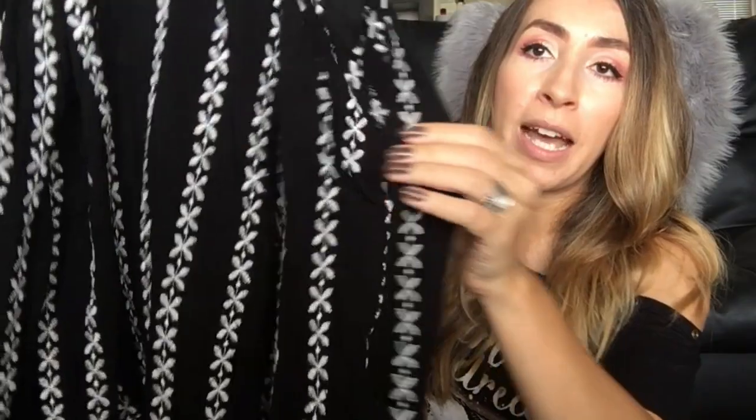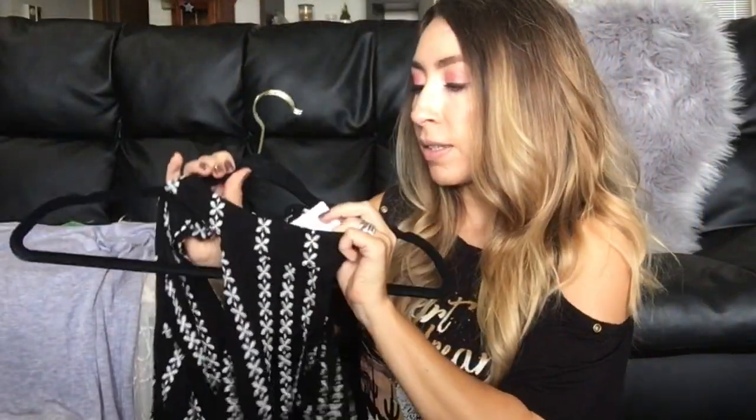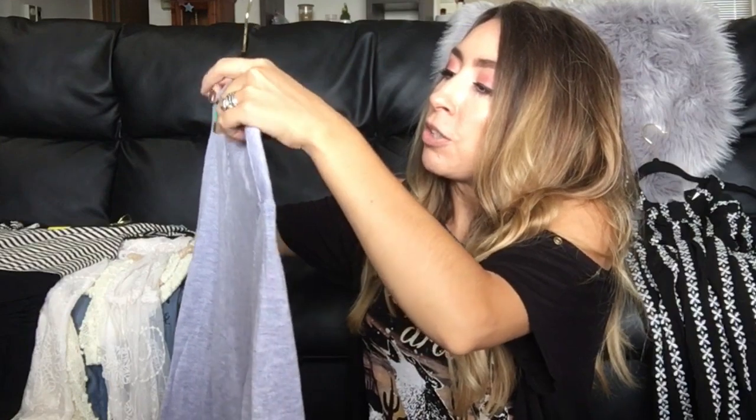Now we're getting into dresses and tops. This is a new-to-me brand — a black cold shoulder, long-sleeve, high-neck dress with beautiful embroidery throughout. The brand is Lucy Love, size small, and the style is called the Jenna Embroidered Dress. It was sold through Lulu's and originally retailed for $81. I absolutely love finding dresses with embroidery on them so I thought I'd give it a shot.